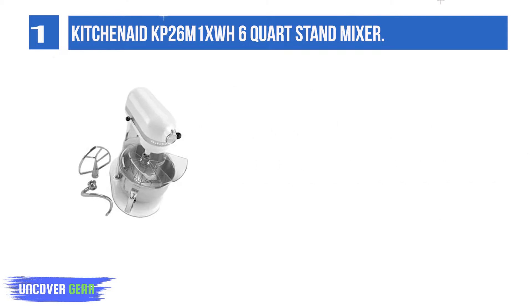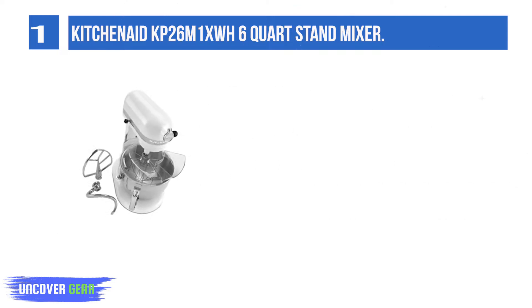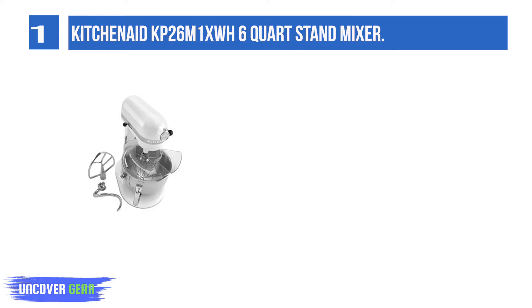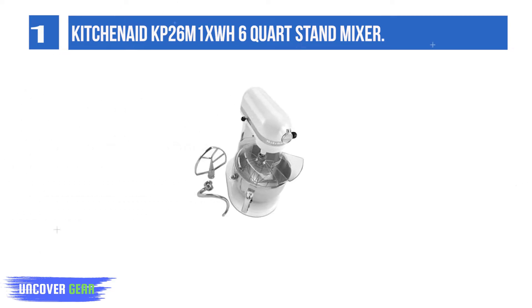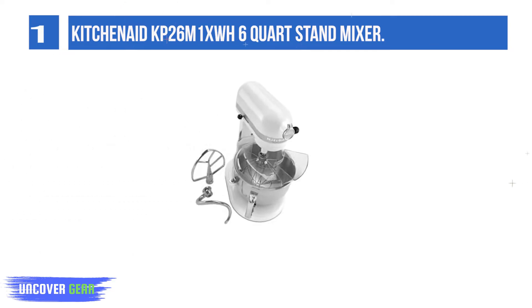Equipped with a high-performance, professional-level motor, the professional series mixer can effectively mix up to 15 cups of all-purpose flour per recipe. It powerfully churns through double batches of cookie dough and yeast bread dough with ease.